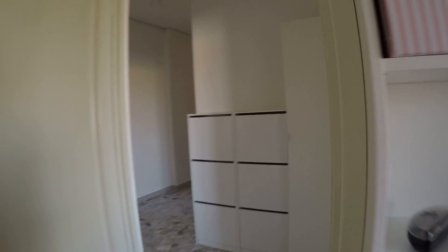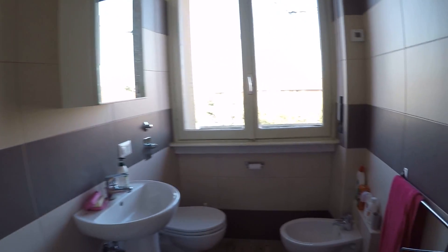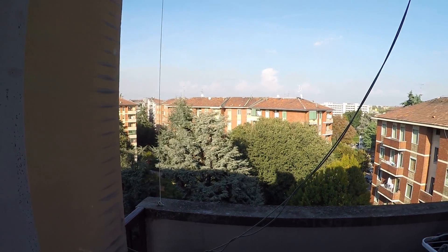And now I'm showing you the bathroom. We have a bathtub with a shower, the sink, the toilet and the bidet. There's a mirror, and here we face onto the balcony.